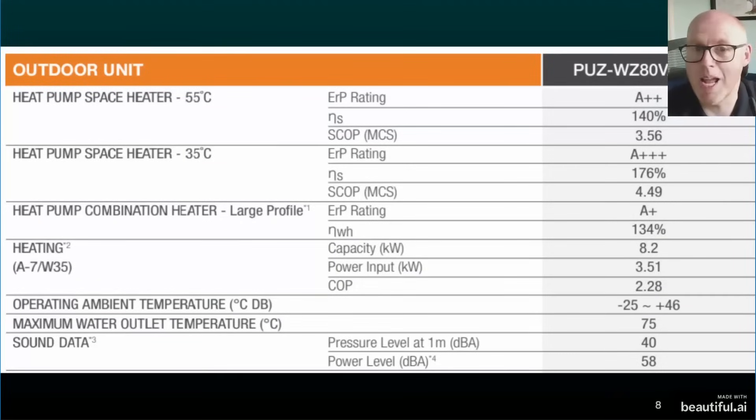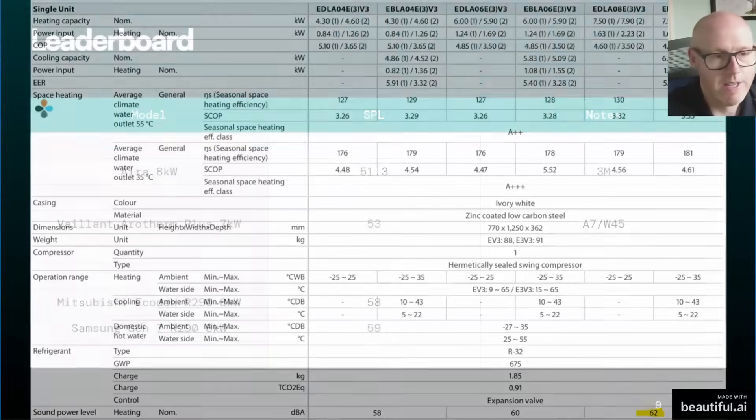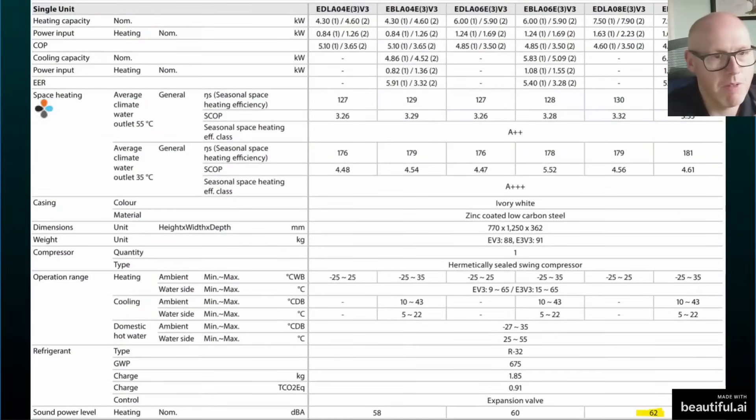Next is the Mitsubishi Ecodan 8 kilowatt in the R290 version — the newer Ecodan. The sound data shows 58 decibels. A lot of people say the Ecodan is very quiet and they have no problems with it, but based on the data sheet figures we have to place it as one of the louder units in our comparison.